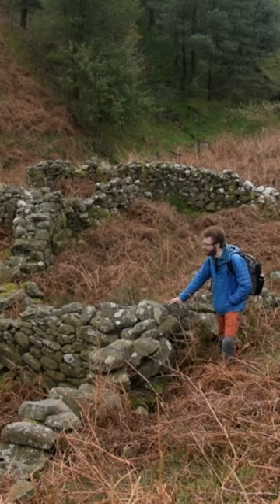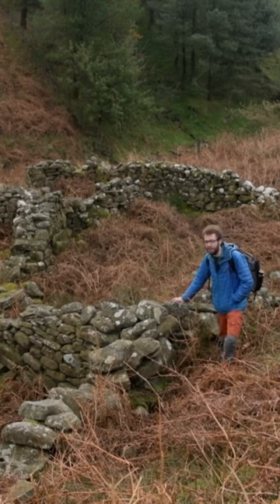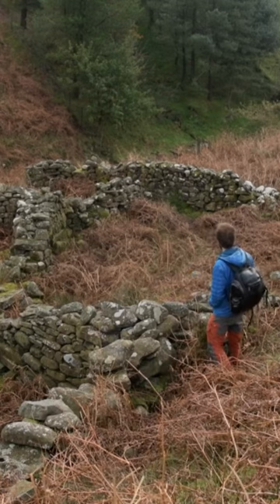I'm shooting towards the trees over them, using the trees as the background, shooting around f8 to try and keep everything front to back in focus as much as possible. Hopefully it turns out well.